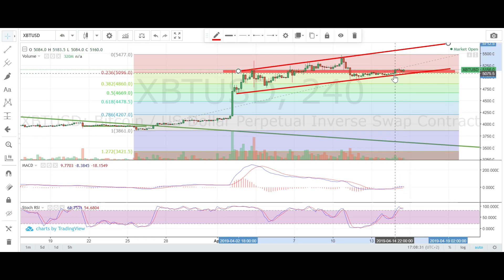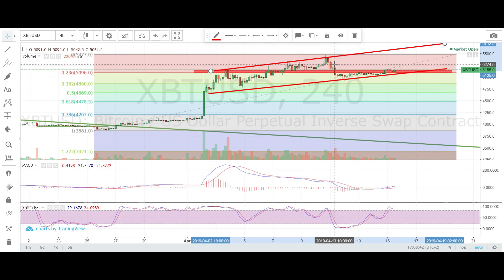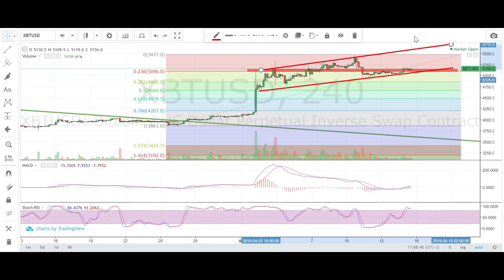The thing is, we are not sure yet if this is a bear flag — this channel here — or just a bull flag continuation to the upside. But generally when we see the price climbing up like this, it usually tends to be a bear flag and should break to the downside. So I believe that if this is a bear flag, we should go straight down to at least 4400 or even 4200.